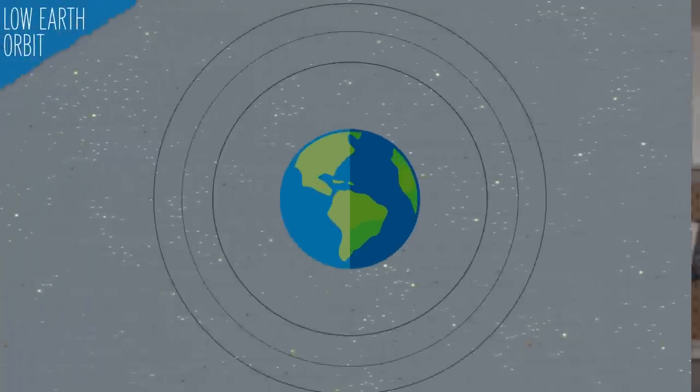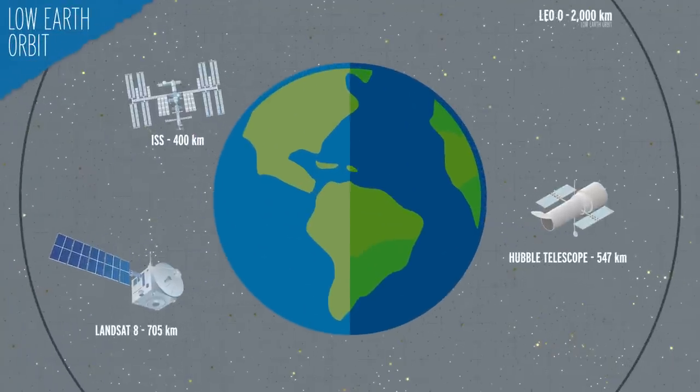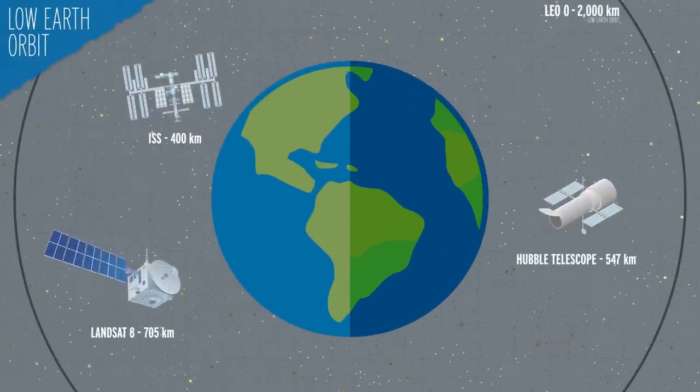Orbital debris can be made up of all different kinds of materials, including things like polymers like paints and plastics, metals and their alloys, oxides, sulfides, halides, carbides — anything that we send up into space could be out there. And a lot of it is in low Earth orbit, or LEO, where many satellites and the International Space Station also hang out.